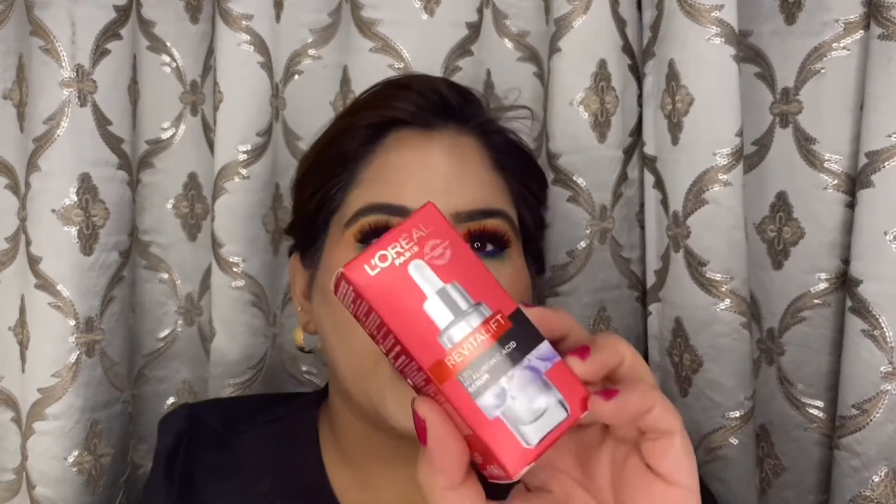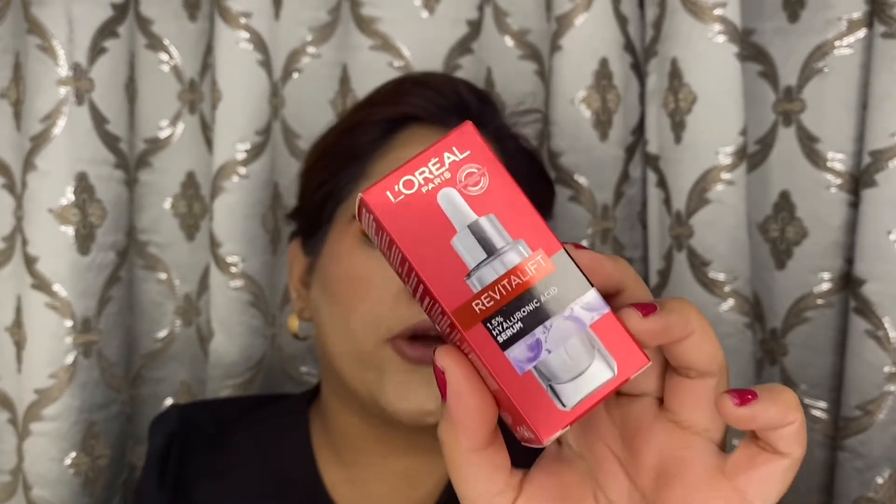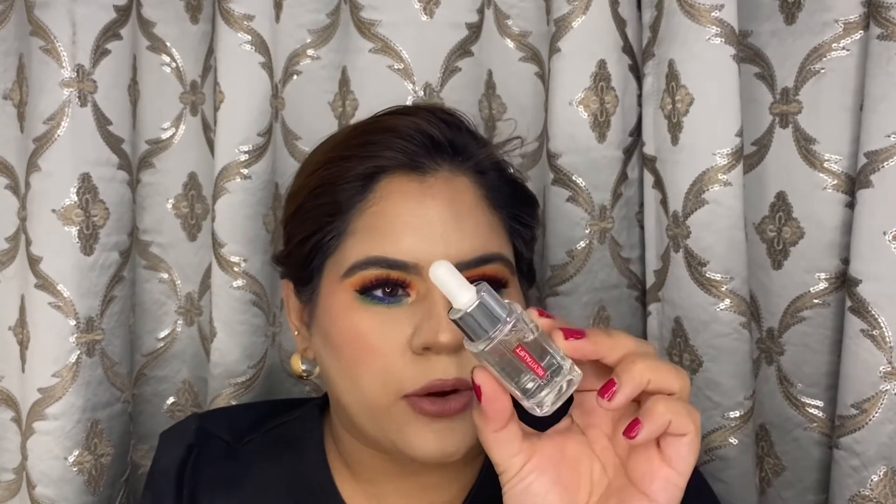Next is a skincare product — the L'Oréal Revitalift Hyaluronic Acid serum. It's been more than a couple of months since it launched. There are reviews here and there, but I haven't tried it yet. I have combination-oily skin so I'm not sure if hyaluronic acid will work for me, but I did want to try it out. It's a 15 ml product.